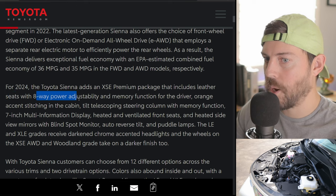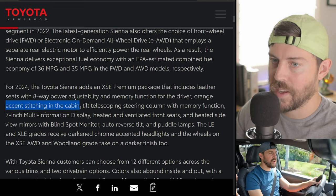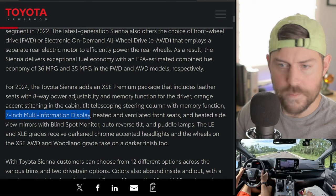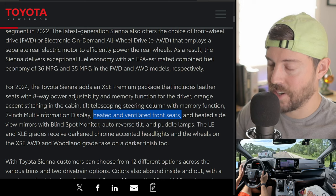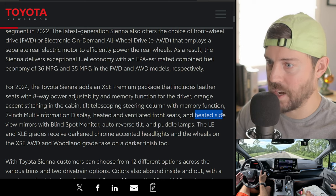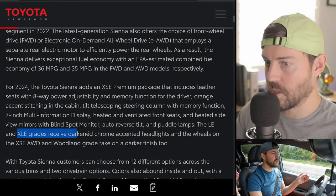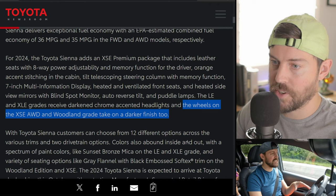The XSE Premium includes leather seats, eight-way power adjustability and memory function for the driver, orange accent stitching in the cabin, and a tilt-heated telescopic steering column with memory function. There's now a 7-inch MID instead of the 4-inch MID. Heated and ventilated front seats are much appreciated because those soft tech seats on the base XSE are extremely hot and sticky and not perforated. Also included: heated side view mirrors, blind spot monitor, auto-reverse tilt puddle lamps, and darker wheel finishes on the XSE all-wheel drive.